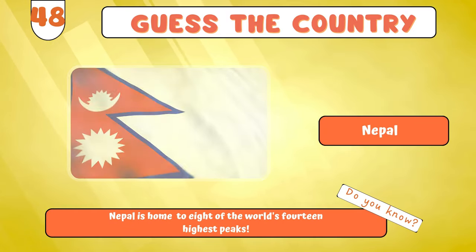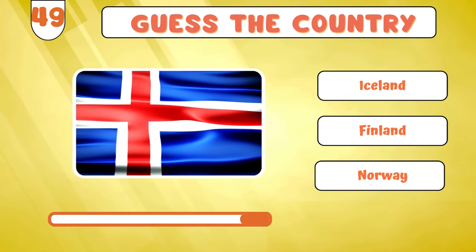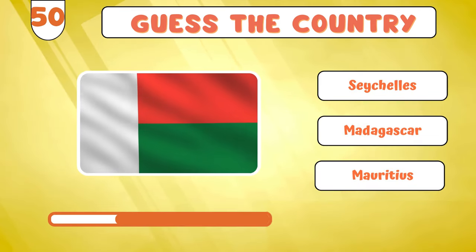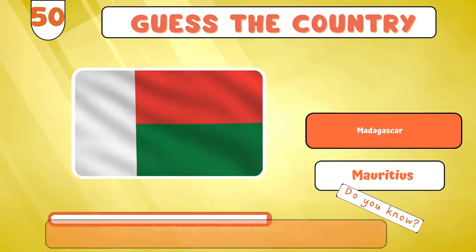The adventure doesn't stop. Here's the flag for... Iceland? Up next is the flag of... Madagascar?